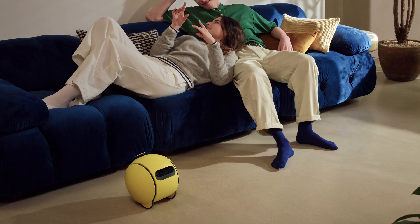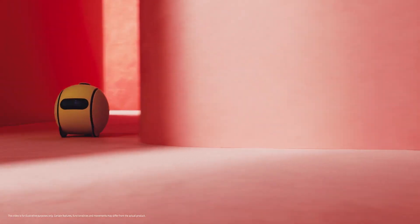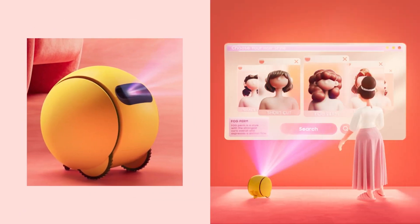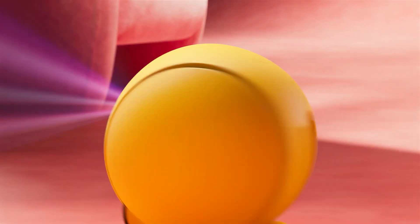Let me share some examples of how this might work in your daily life. Imagine you're getting ready for work in the morning and unsure about your outfit. You could simply ask, "Hey Ball E, how do I look?" and your little robot companion will analyze your appearance and offer styling recommendations, perhaps suggesting a more colorful shirt or different accessories to complement your look.